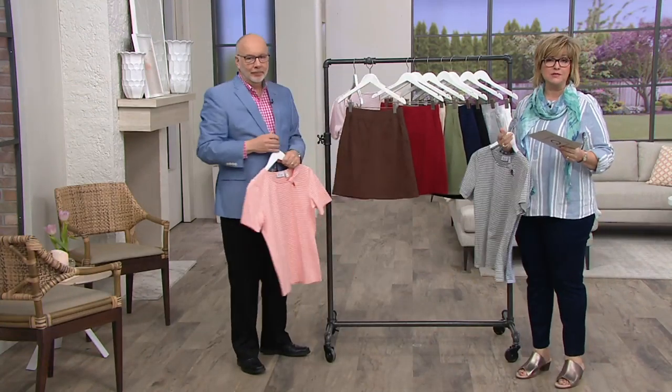It's two payments of $15.99. There's also a buy-more-and-save offer on this — I believe it's $3 off if you want to pick up more than one skort.